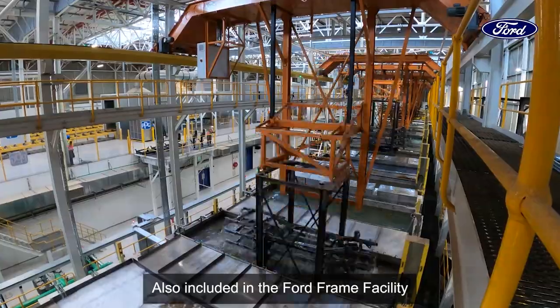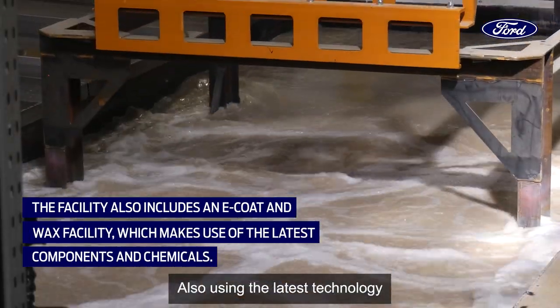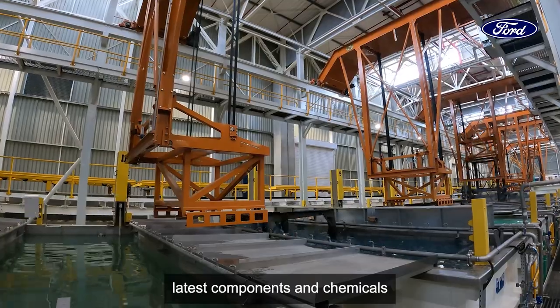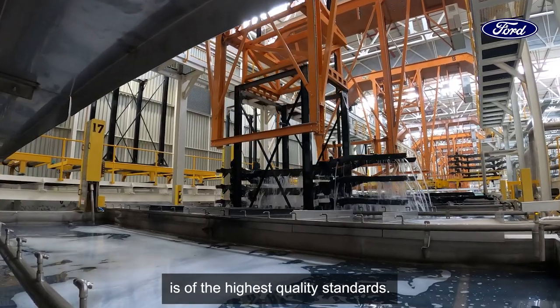Also included in the Ford frame facility is a fully-fledged e-coat and wax facility. Using the latest technology, components, and chemicals, we ensure that each and every single frame produced is of the highest quality standards.